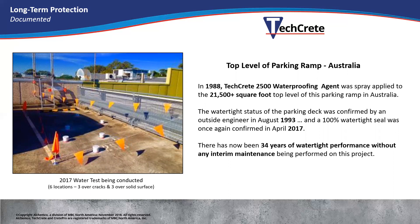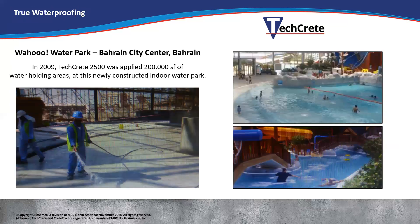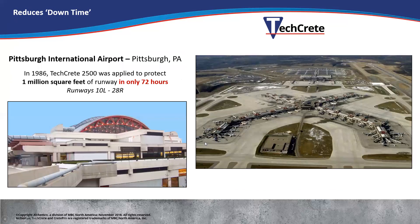This is a project in Australia done back in 1988 — documented long-term waterproofing. In 1988 this deck was 20 years old and was leaking. They waterproofed it and it stopped leaking. In 1993, five years later, an engineer came and water-tested it again — completely dry. Then in 2017, 30 years later, they did a water test laminating PVC pipe to the concrete. Three of these were over an original crack that was leaking back in 1988 — the result was 100% waterproof. So 34 years of keeping the concrete protected without any reapplication at all. The Bahrain water park — all the swimming and floating areas — here they are watering it in during the construction phase. Pittsburgh International Airport was done back in 1986, and they were able to do a million square feet of runway in 72 hours.